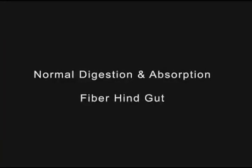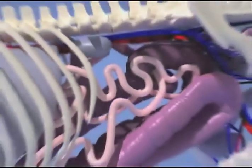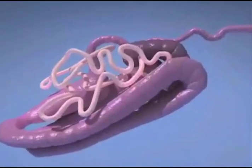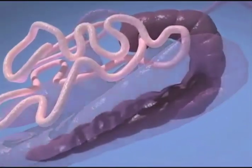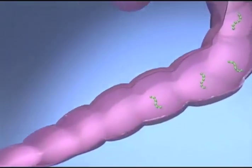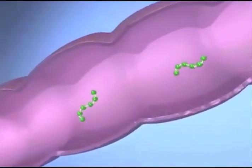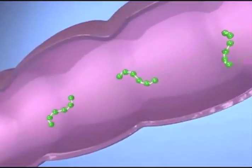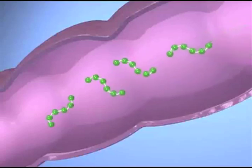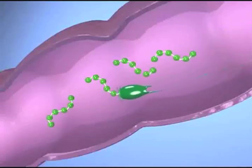The hindgut of the horse is about 25 feet long, but represents about 60% of the volume of the horse's digestive tract. The primary digestive role of the equine hindgut, which includes the cecum and large intestine, is the digestion and absorption of fiber. The cecum is located at the junction of the small and large intestines and contains billions of microbes, such as bacteria and protozoa. These microbes produce the enzymes that break the linkages between glucose molecules in fibers.